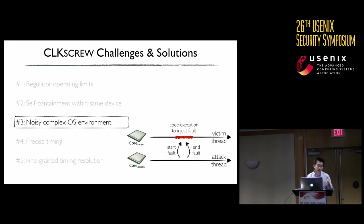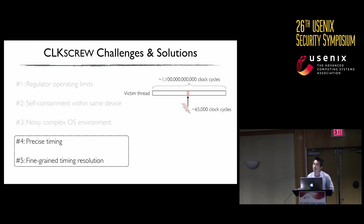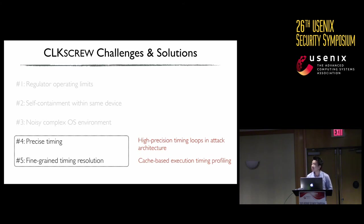Since we're attacking a real phone running a complex OS, we carefully design our attack to disable interrupts during the attack window. Combined with core pinning, this reduces noise significantly. Many attack scenarios also require precise timing of fault injection and fine-grained timing resolution. For example, in one scenario, we need to inject within a window of about 65,000 clock cycles, while the entire victim thread runs approximately 1.1 billion clock cycles. For timing resolution, we rely on assembly-level no-op loops for high-precision timing delays, and cache side-channel-based profiling techniques to guide fault delivery.